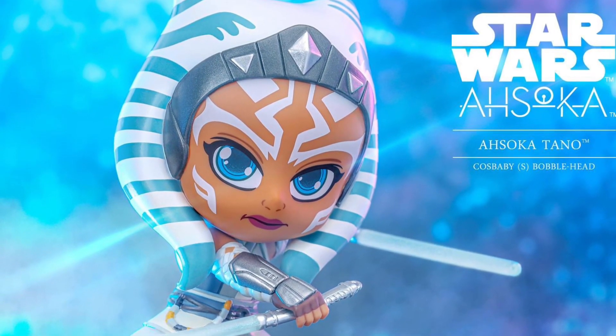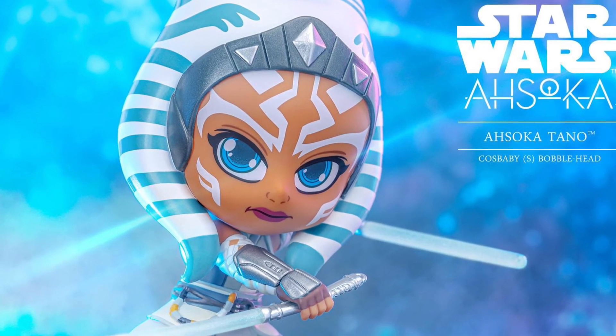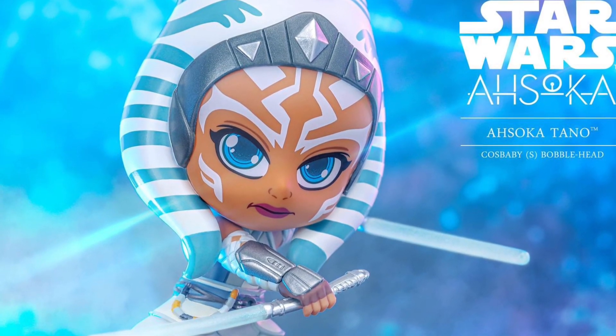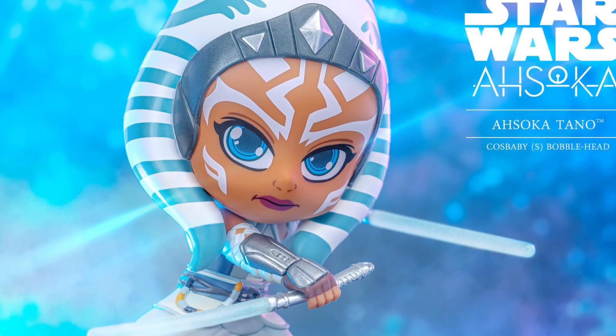Ahsoka Tano. What do we got here? We got Hot Toys' new Cosbaby figure. I've been seeing a lot of stuff in the last two days about the new Funko Ahsoka.